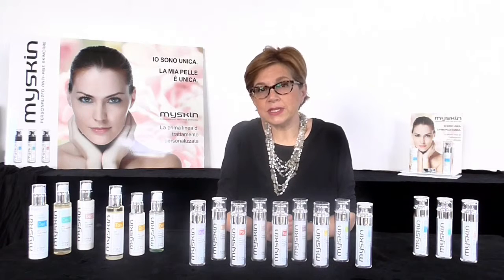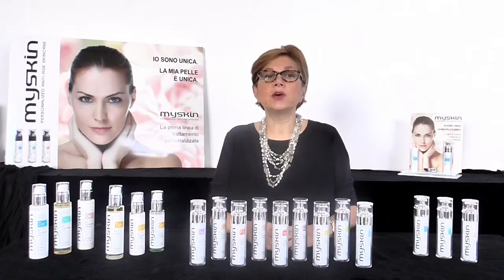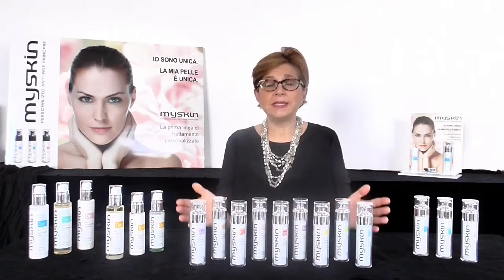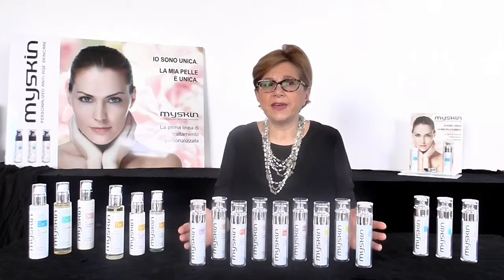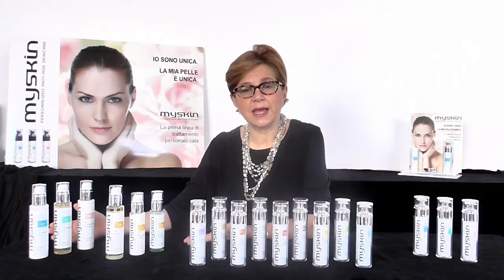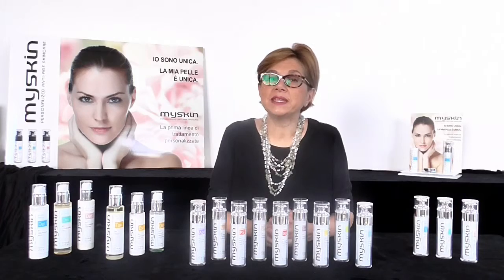By choosing the treating action properties your cream should have, based on skin needs or desires, the My Skin range includes three conveying base creams, nine serums, and six cleansing and exfoliant products. Let's take a look at how we can create our tailor-made My Skin cosmetic treatment. The first step consists in choosing the most appropriate conveying base cream for your skin type.